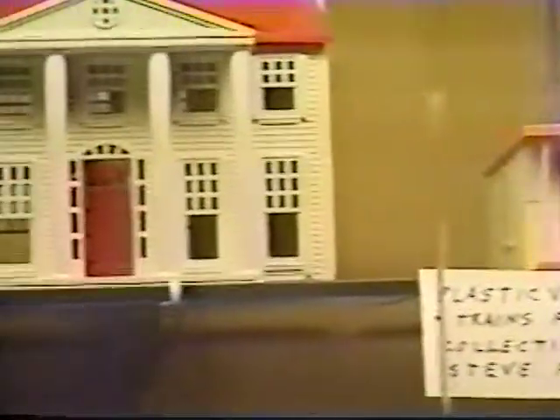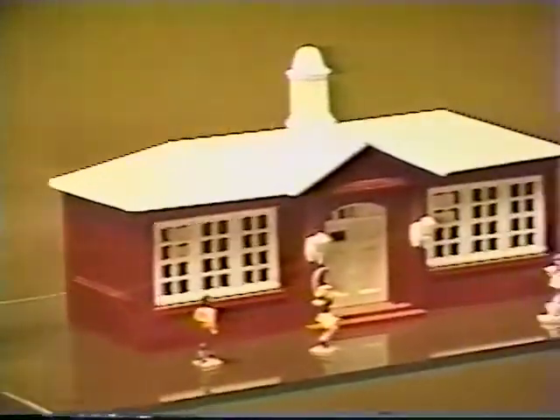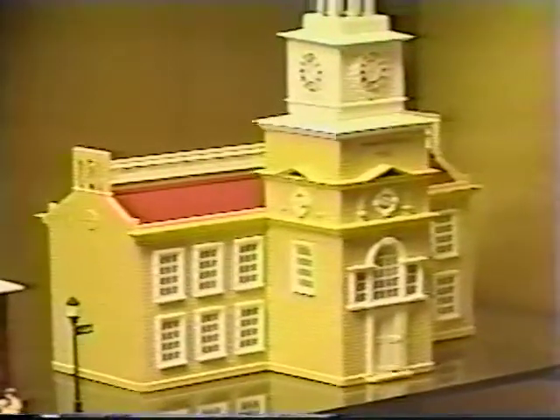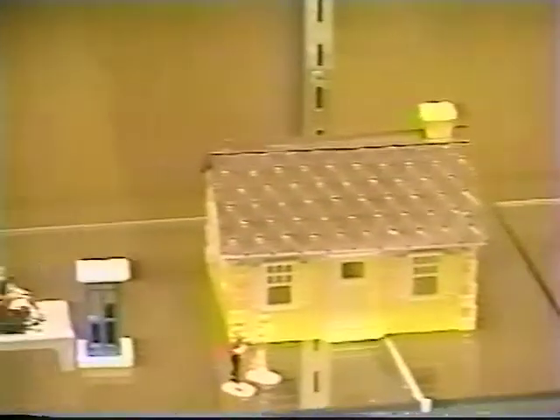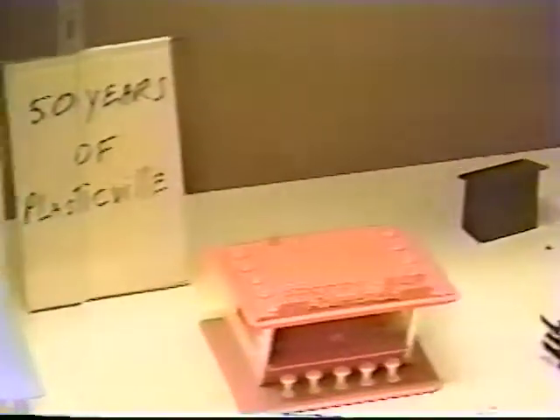Plasticville houses date back to 1947, the early days of plastic manufacturing. They come in all styles — churches, public buildings, barns, and homes. Here's the Plasticville Police Department.